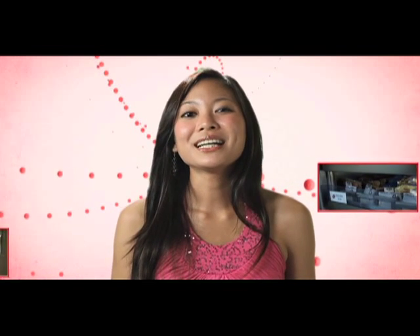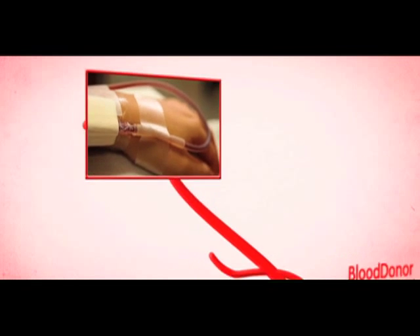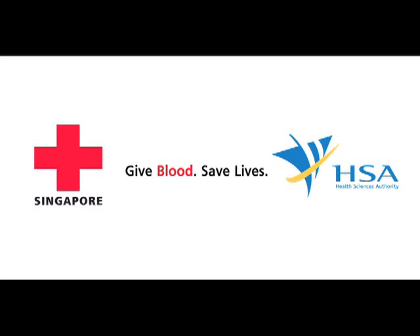Now you know the process of donated blood doesn't just stop at your donation. There's round-the-clock action to make sure that only blood of the safest and highest quality is given to our patients. In fact, the blood journey only starts the moment it leaves your vein and won't stop until it reaches another vein. With that, we conclude our journey to the blood bank virtual space. We'll see you next time.